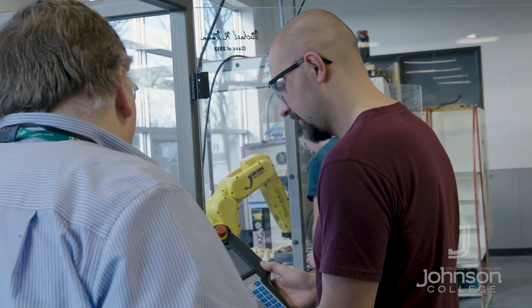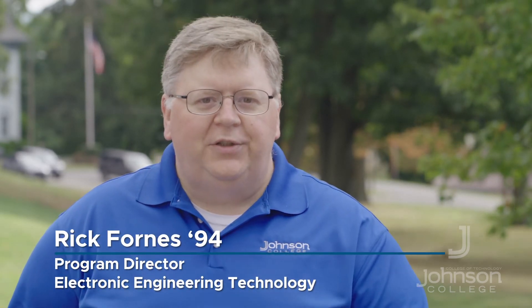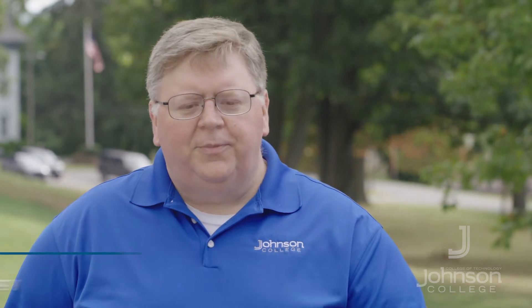As an electronics technician or an electronics engineering technician, you're able to pick up positions as automation technicians, instrumentation technicians, radio broadcast engineering technicians, as well as bench techs in facilities such as Tobyhanna Army Depot or Lockheed Martin.